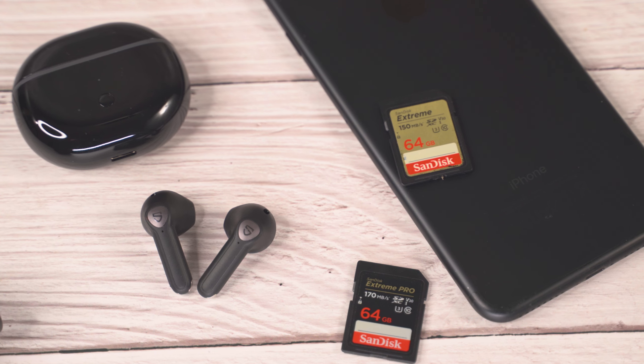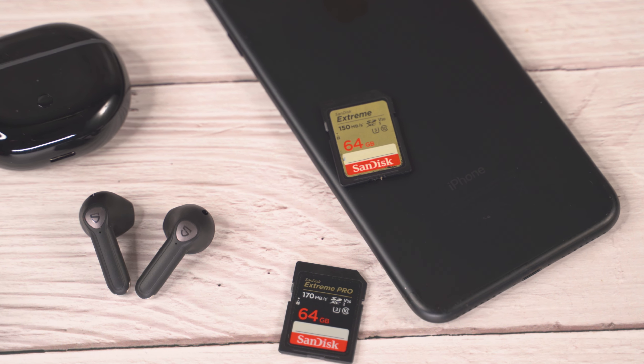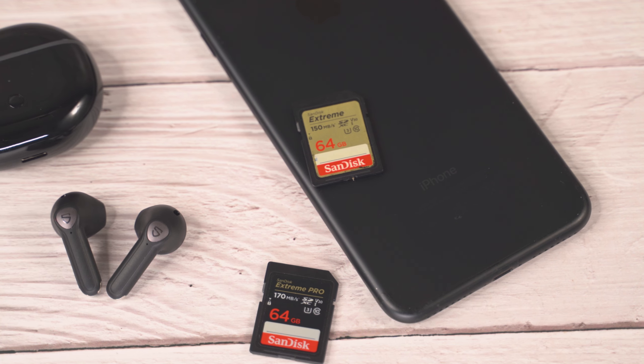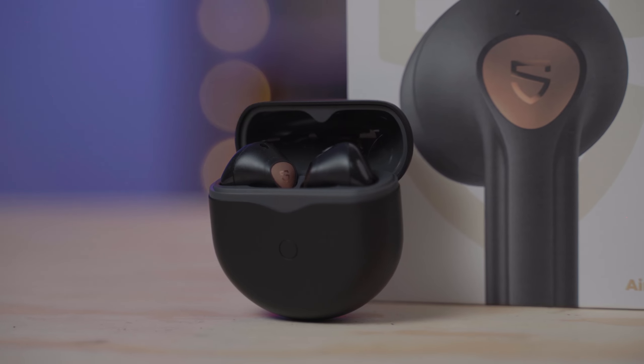As someone that has the option to choose between all of these headphones, you guys see the option that I choose. I have been using these headphones for almost two years — the battery is starting to degrade a little bit — but these are like some of my favorite headphones ever, and for some reason the Soundpeats Air 4 just don't capture that same magic for me. They just don't have the same appeal, even though I really like the Air 4 and think they're great headphones at their price point.